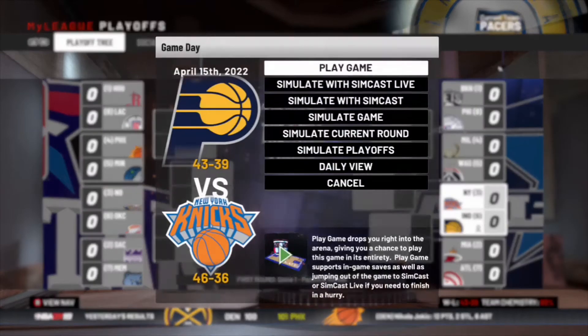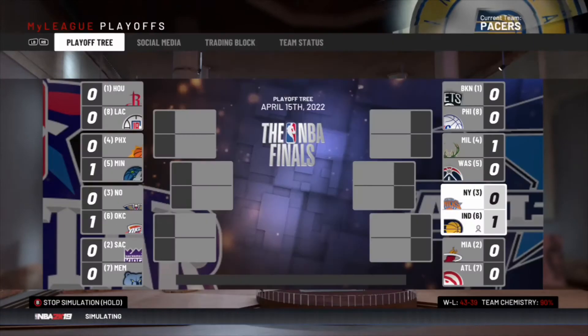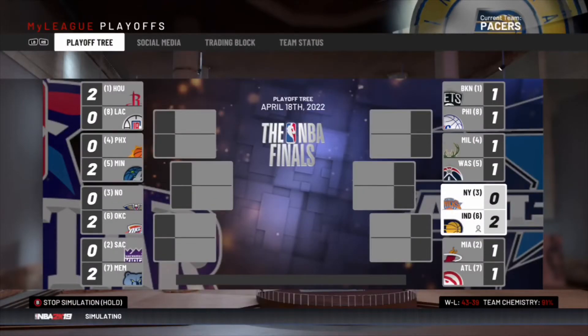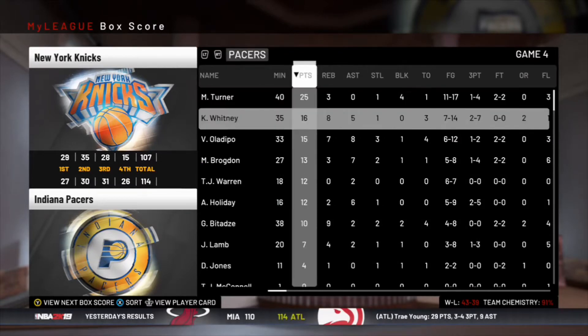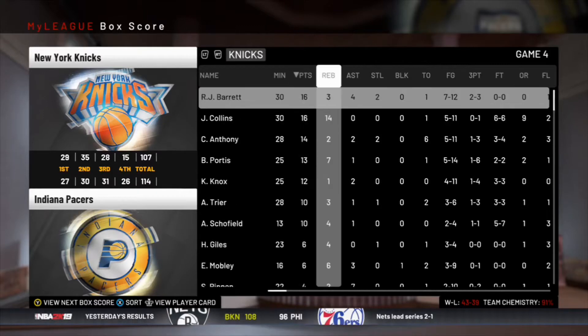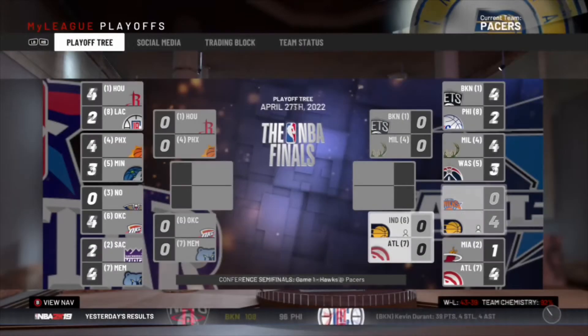In round one we win game one, game two, and game three in Indiana, picking up the sweep against the Knicks. Miles Turner led us in scoring with 25. Khalil Whitney did good with all-around scoring and probably played great defense on RJ Barrett, who didn't play too well.